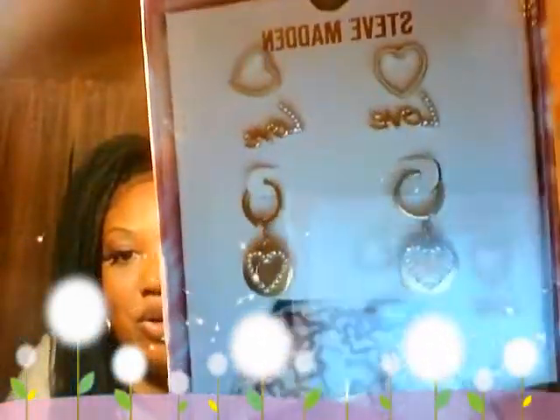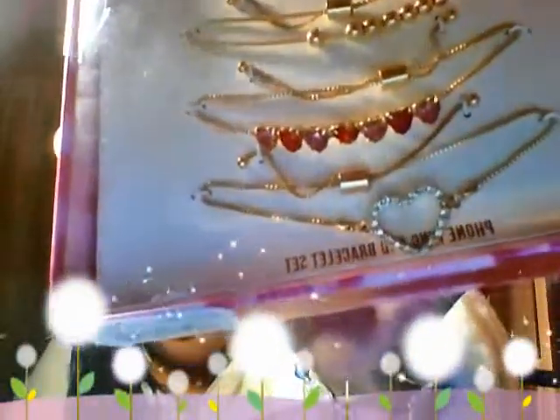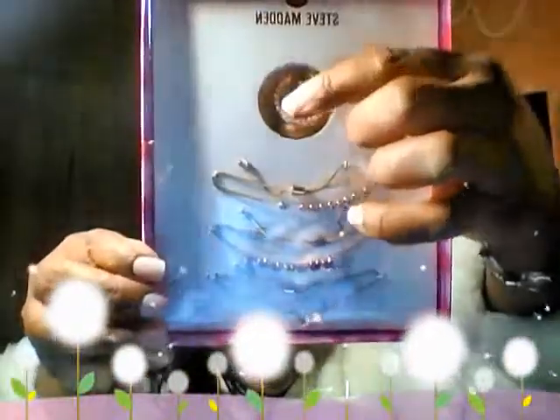Then I got another Steve Madden set — this one is a love set. Those little earrings are so dainty and cute, I cannot wait to wear them. The heart is going to be so cute, and it has a cute little dish too. Then I got another Steve Madden set — this one has bracelets with little charms. And this is for your phone with little pearls all around it — so cute.